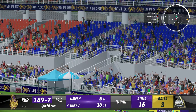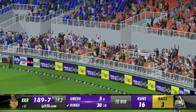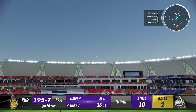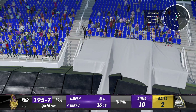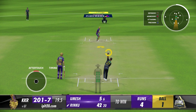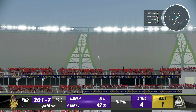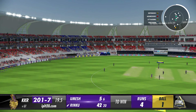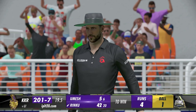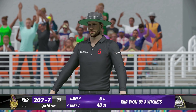It's gone again — would you believe it, three in three! Six again, six again — would you believe it, extraordinary scenes here, four sixes in a row. Down the ground and it goes for six again. That is quite extraordinary, I've never seen anything like this on a cricket ground — five sixes in a row!